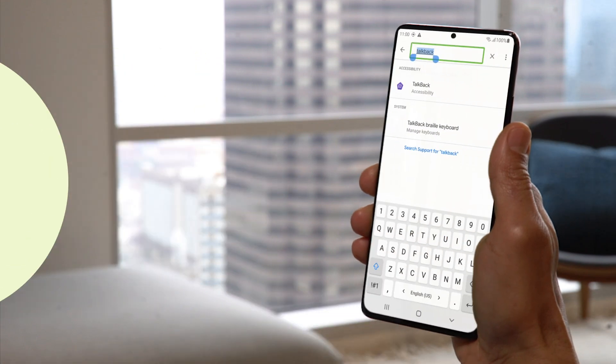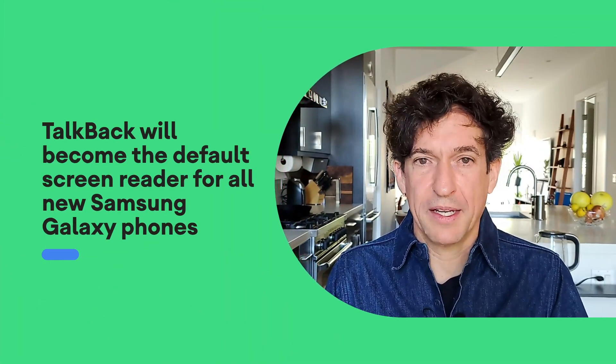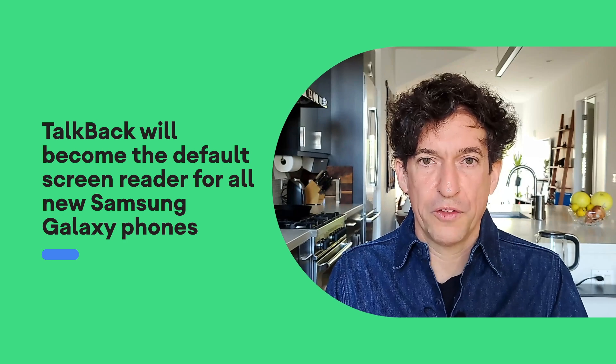We developed this version of TalkBack in close partnership with Samsung, who will be adopting it as the default screen reader for all of their new mobile phones. The changes we've made to TalkBack are the result of gathering feedback from our focus group of over 100 people with blindness and low vision.